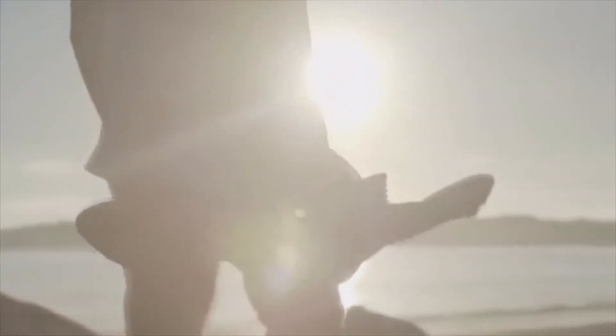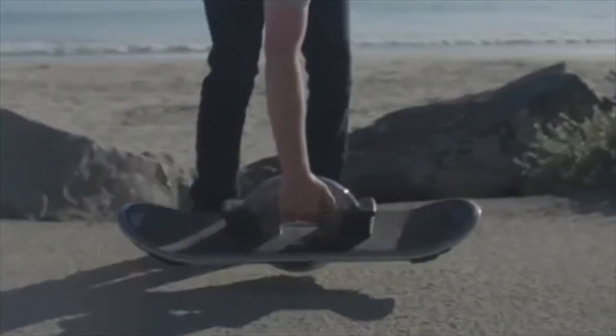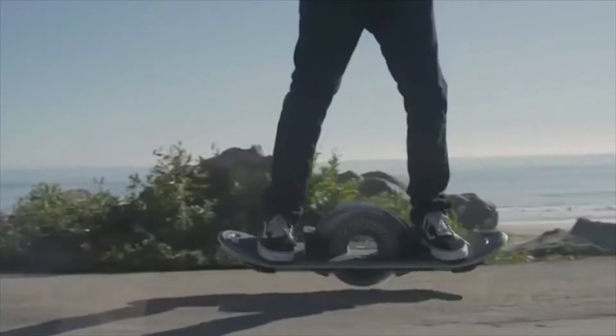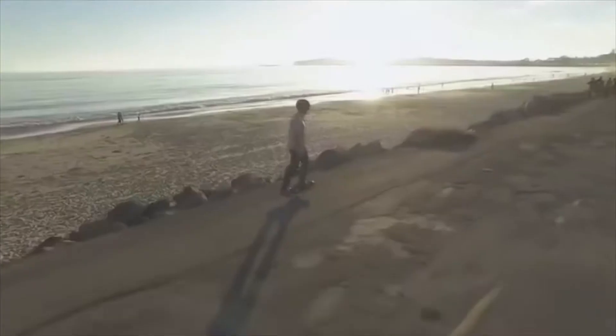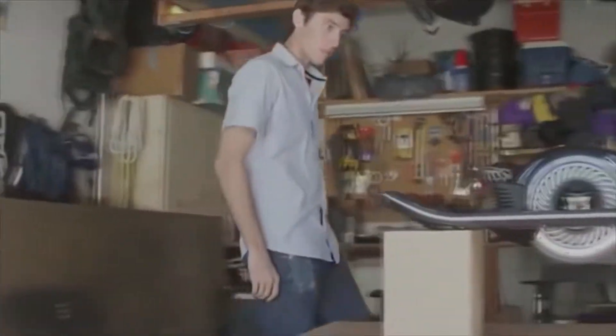The American company Hoverboard Technologies is pooling resources for the release of a new one-wheel skateboard called Hoverboard. When you're riding this futuristic piece of technology, it really does look like you're hovering. However, if you look closer, you'll notice a big wheel right in the middle of it.